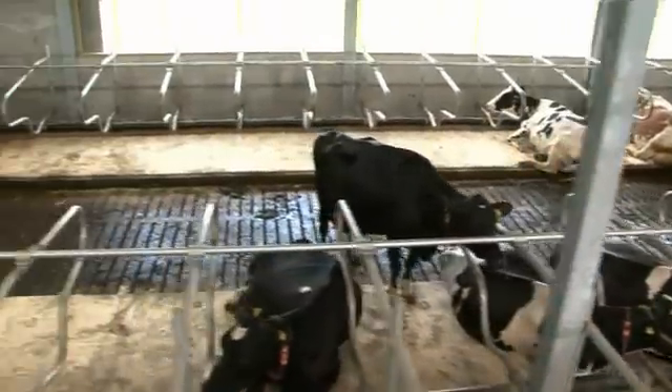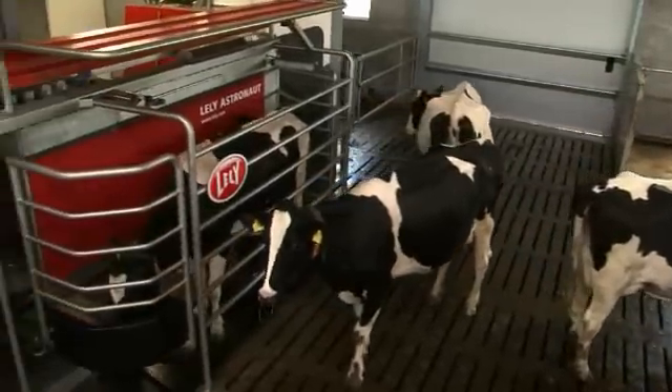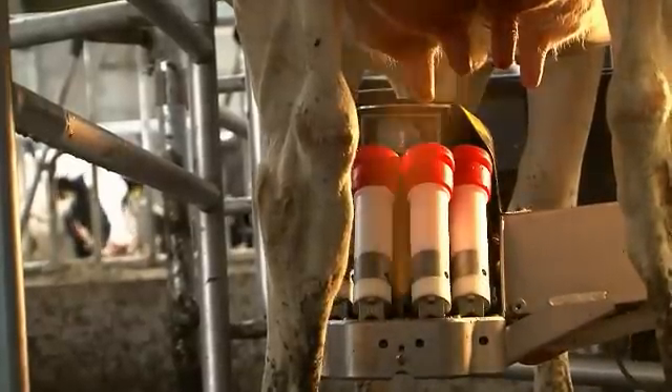Minimized milking times result in improved udder health and less stress on the udder. After milking, every quarter is sprayed with water to ensure udder health.